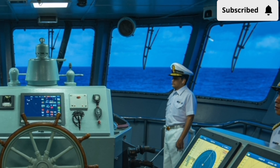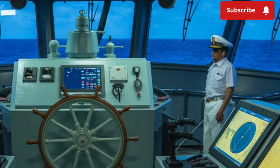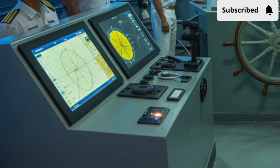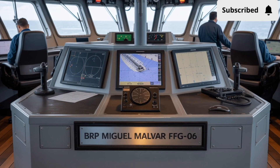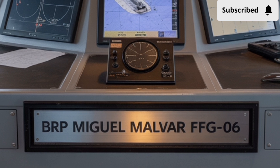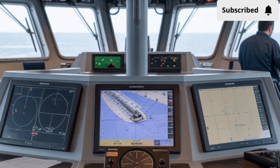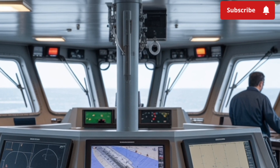For a navy that faces both regional challenges and the vastness of open seas, adaptability is not just useful — it's essential. One of the key strengths of the BRP Miguel Malvar is its propulsion system. Designed for efficiency and endurance, the ship can travel long distances without the constant need to refuel, crucial for a country like the Philippines with its thousands of islands spread over a wide maritime area. Speed, maneuverability, and endurance come together in a balanced way, making the frigate agile enough for tactical maneuvers while still durable enough for extended patrols.